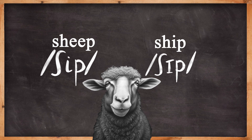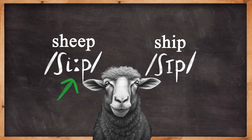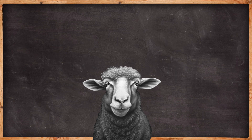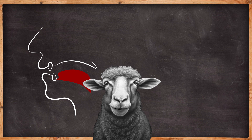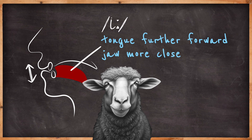Ship, sheep. But instead it looks confusingly like this, because the phoneme is E. The only significant difference between the pronunciation of these two words is the tongue being further forward and the jaw more close in sheep.